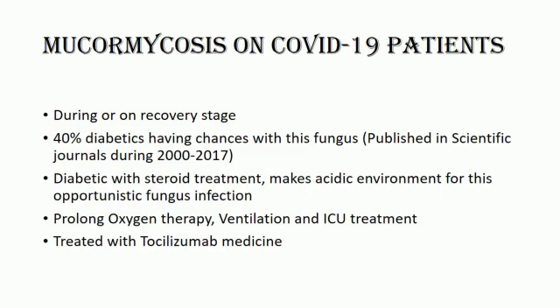In the current pandemic, diabetes and subsequent treatment with steroids create a perfect opportunity for mucormycosis to thrive in the resultant acidic environment. Use of immune-modulating drugs like tocilizumab, prolonged oxygen therapy, prolonged ICU treatment, ventilation, or comorbidities like organ transplant or malignancy are the main causes of mucormycosis infection. Early diagnosis and treatment are key to improving outcomes. Clinicians should consider the possibility of mucormycosis in patients with severe COVID-19, even when patients lack classical risk factors for this disease.